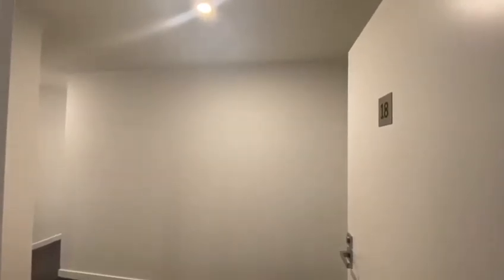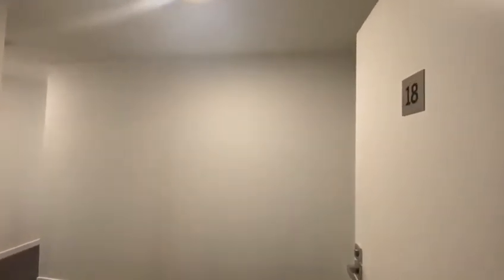This is Samantha from Rain and Horn, Kayama. Welcome to your virtual tour of Unit 18, 134 Shoalhaven Street, Kayama in the Coastwatch apartment.